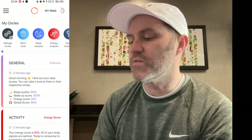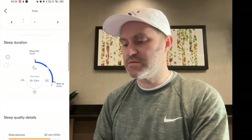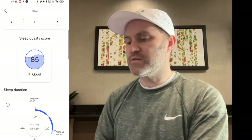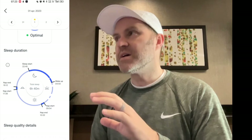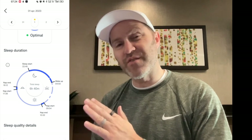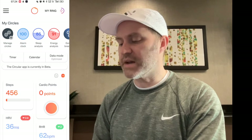Sleep score 85%, two minutes ago. Good morning — here are your daily scores: 85, 100, energy score 91, global score 88%. But if I go to sleep analysis — not enough data. Now it loads. It shows disturbances, my sleep score, my sleep debt. It's showing both naps. What I would like to see is a little feedback on the naps showing, hey, this half-hour nap took your sleep score from an 85 to an 87. But the alarm clock is still working, while my circles and main screen are not updating — that's problematic.